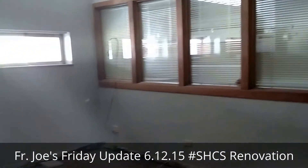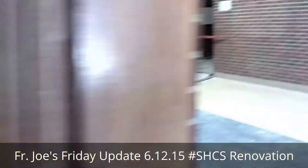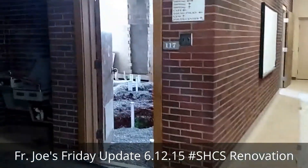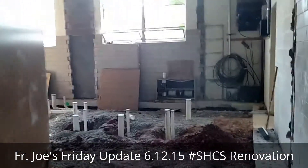The front admin offices are being prepped for a little bit of demo so they can become a third grade classroom. And of course, one of the most important hubs of any school — the bathrooms.